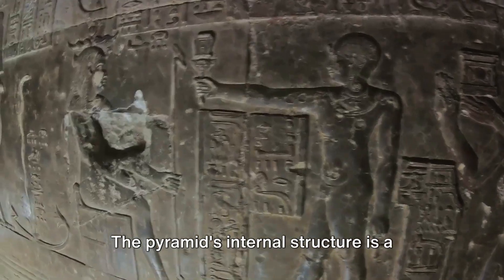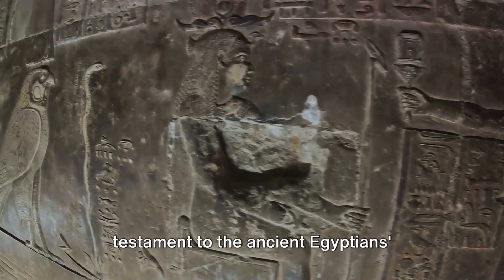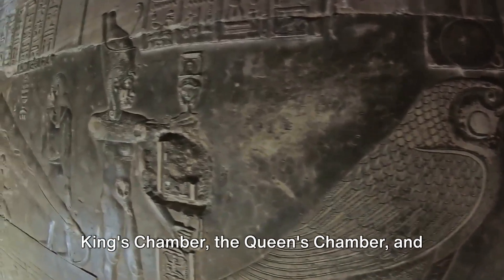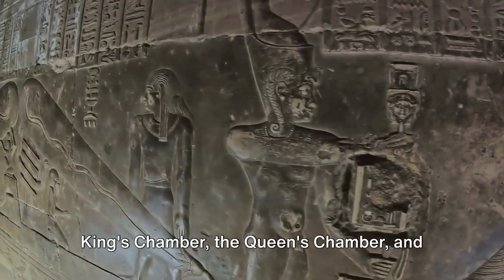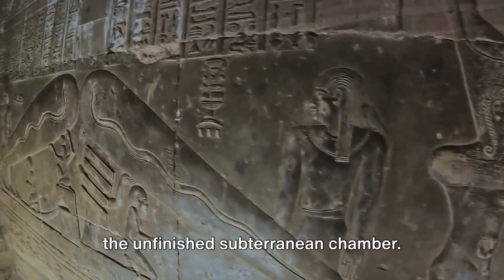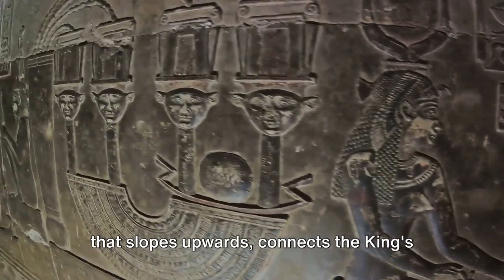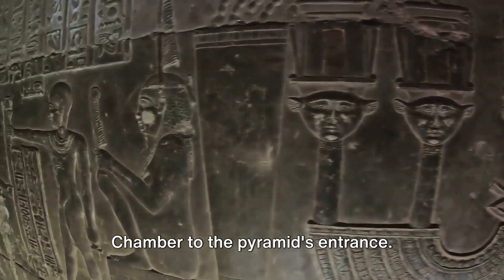The pyramid's internal structure is a testament to the ancient Egyptians' architectural ingenuity. It contains three known chambers: the King's Chamber, the Queen's Chamber, and the unfinished subterranean chamber. The Grand Gallery, a magnificent corridor that slopes upwards, connects the King's Chamber to the pyramid's entrance.